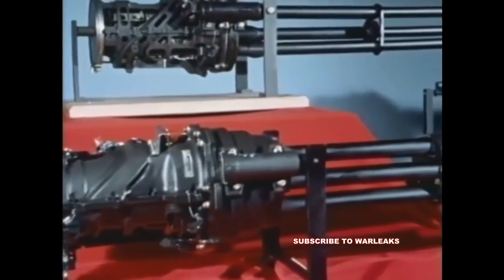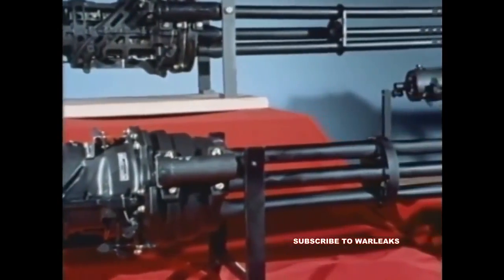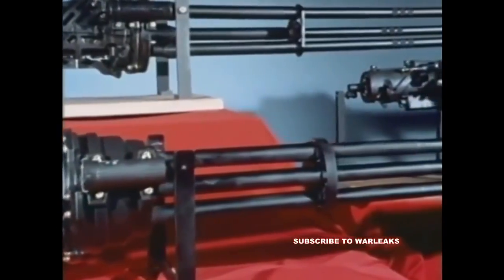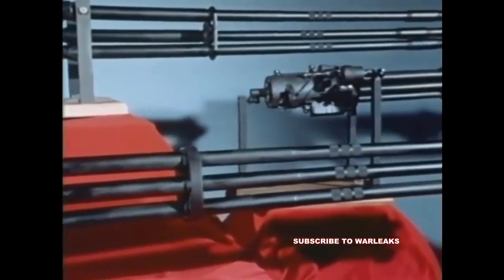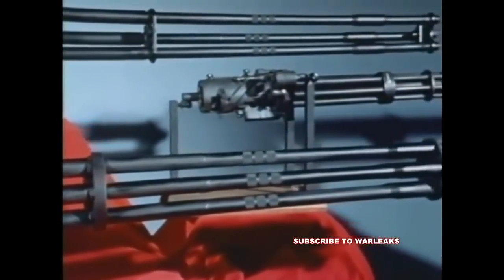Basic design, engineering, and logistics support for these weapons are provided by the Pacific Missile Test Center, Point Mugu, California, the Navy cognizant field activity for aircraft gun systems.